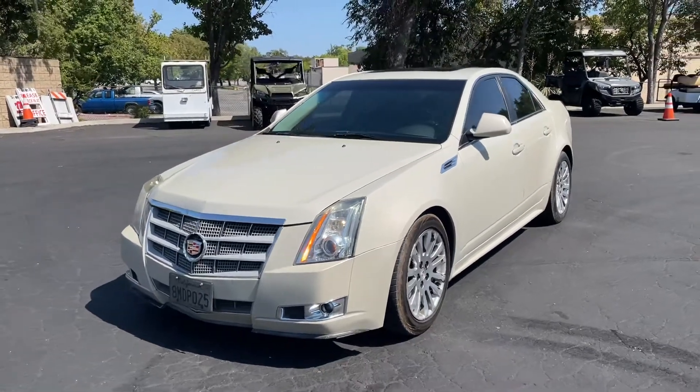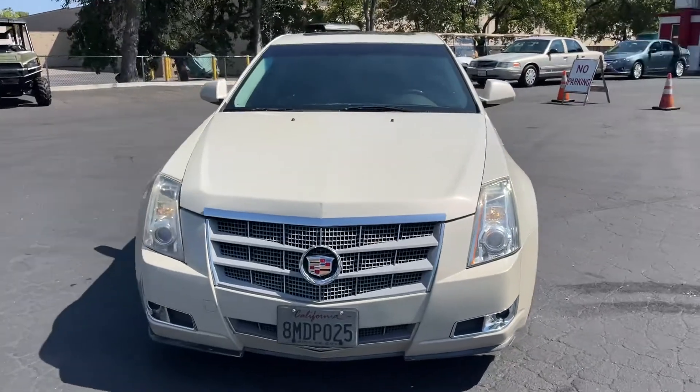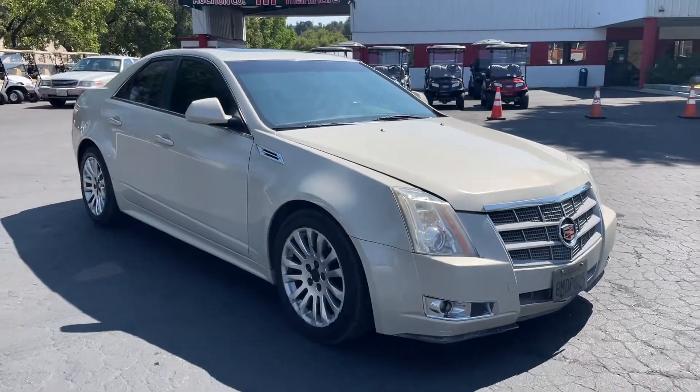Up here we got a beautiful 2010 Cadillac CTS. It's got 191,181 miles on it. It's a good-looking car, good color.